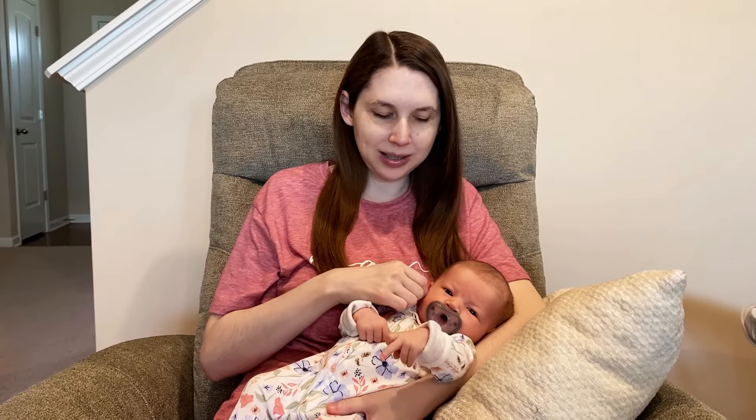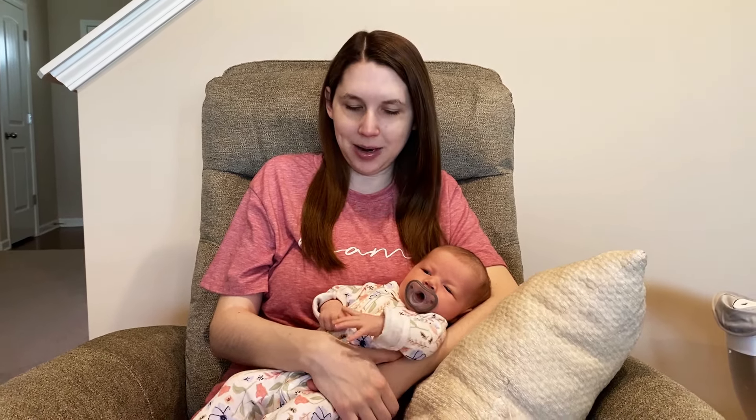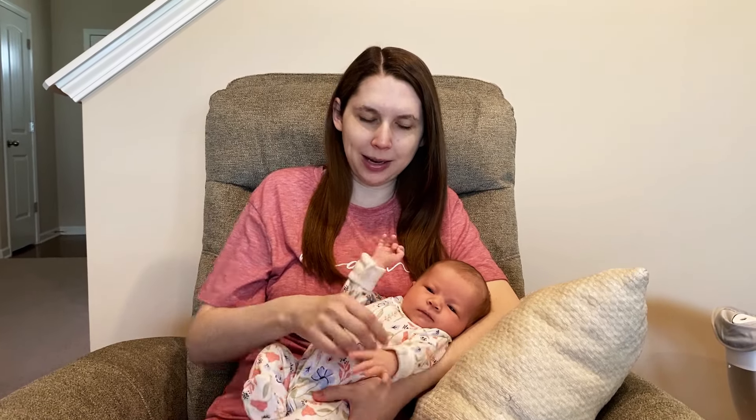She has very soft, pillowy cheeks, and that's about it — she just kind of looks like a baby at this point. She was born seven pounds seven ounces and 21 inches long, so pretty average size. She is a very wiggly baby.